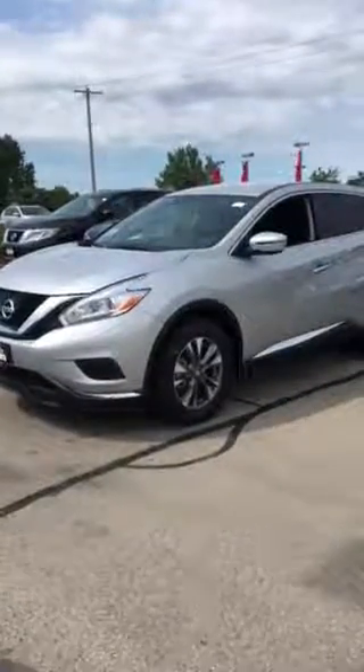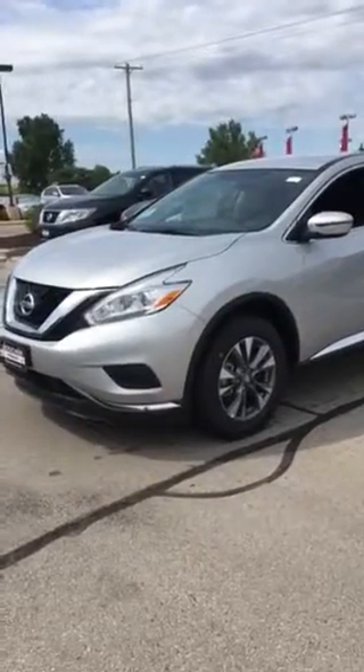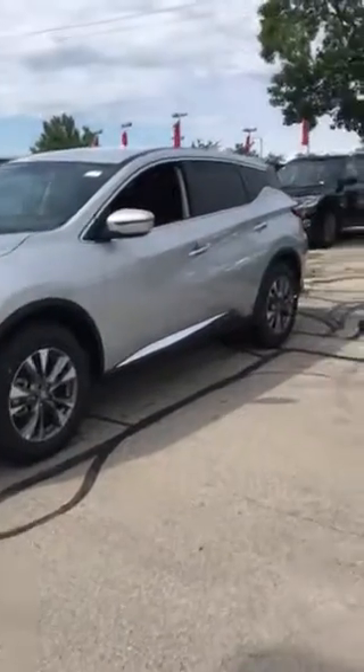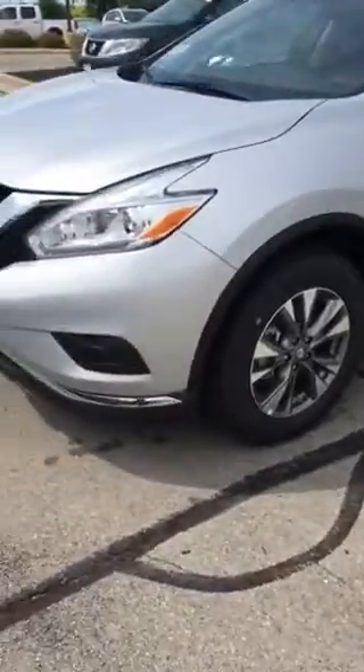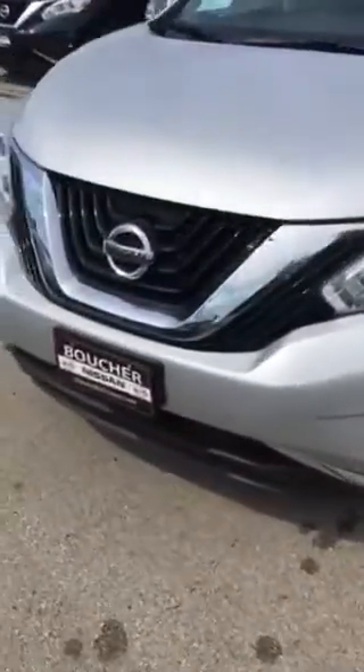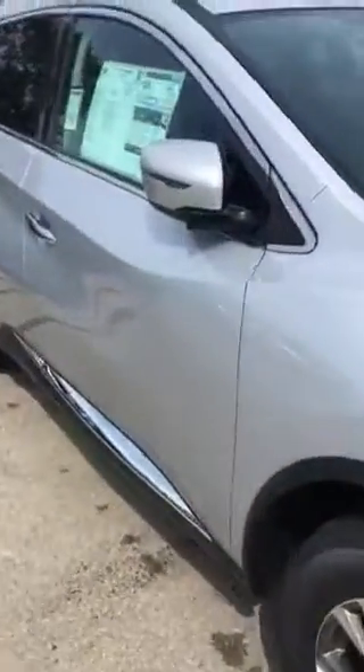Hi Katie, good morning. My name is Jim Palo. I'm from Boucher Nissan in Waukesha. I just wanted to send you a quick video of the 2016 Nissan Murano that you inquired on last night. I wanted you to see a live video of the vehicle so you know exactly what it is that you're looking at.